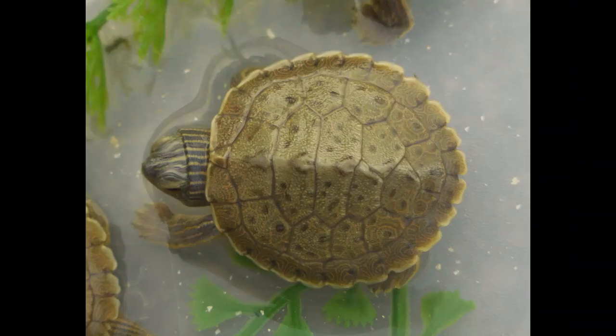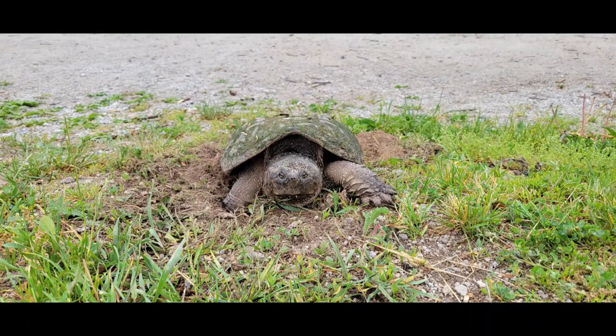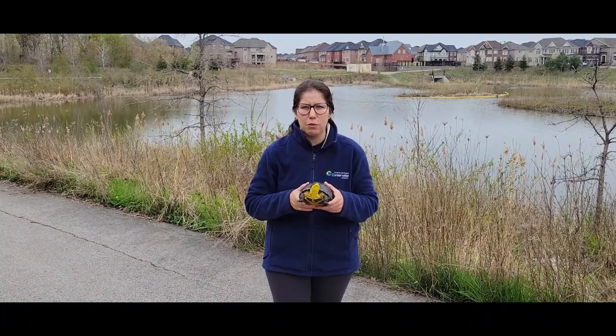Did you know that there are eight species of turtles in Ontario, seven of which are considered species at risk? Turtles are an important part of our local ecosystems.